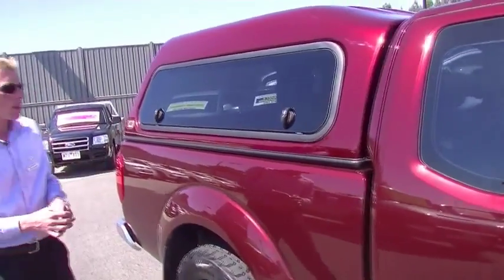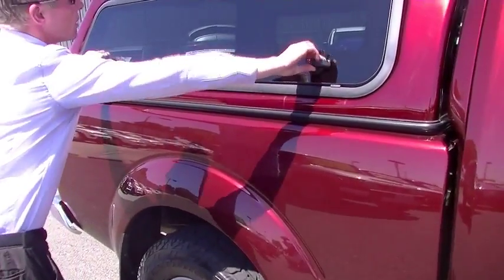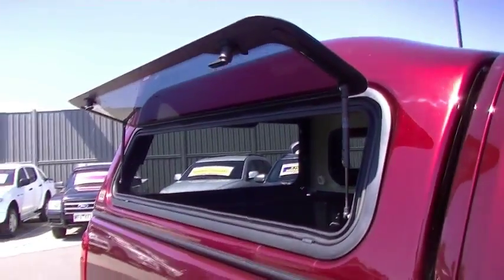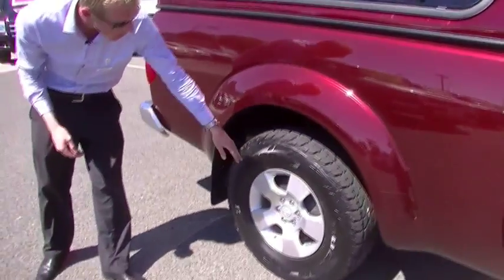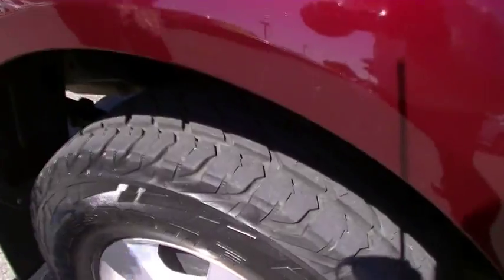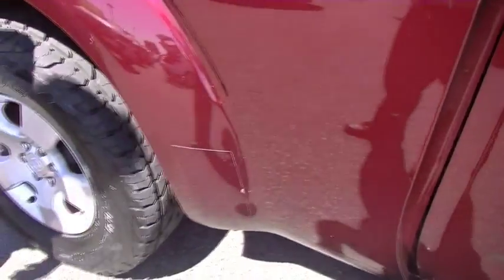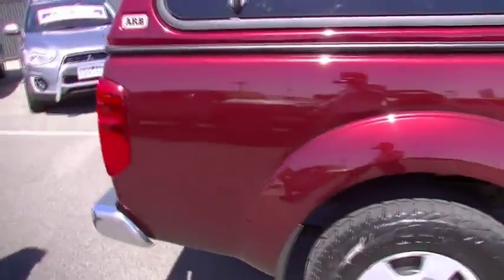Down towards the back of the truck, nice big opening windows on the canopy — they just lift right up and open, the same on both sides. On the rear wheel, no curb marks and lots of tread on that tyre. Just to note at the front of that wheel arch, a little bit of stone chipping in the paint — very minor, and on a utility vehicle you'd expect that.